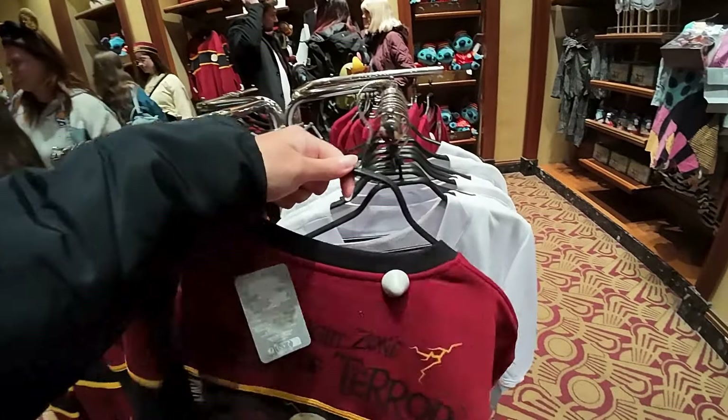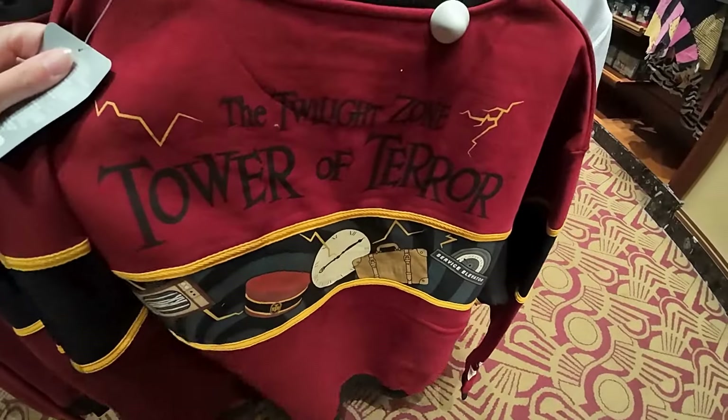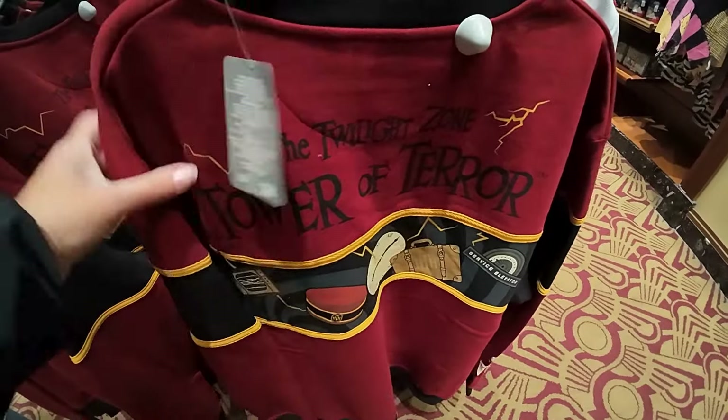This jumper also - a lot of cool theming on the back of a lot of these pieces of clothing. That one is 56 euros.